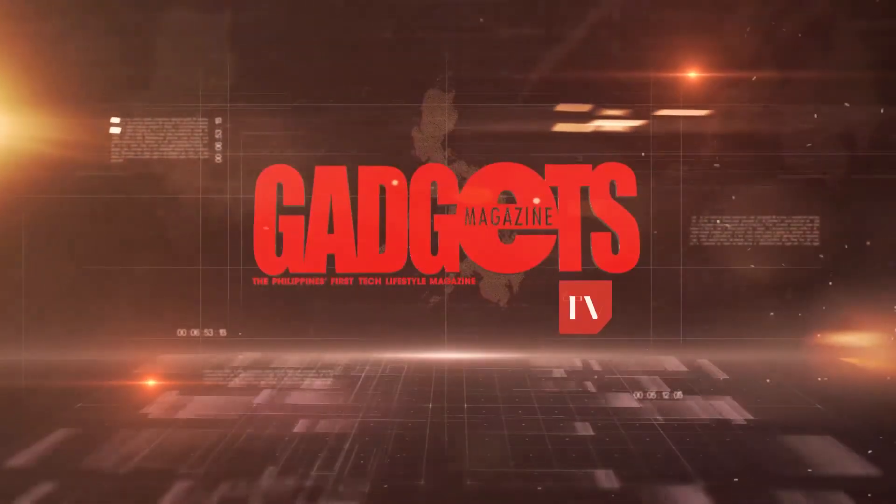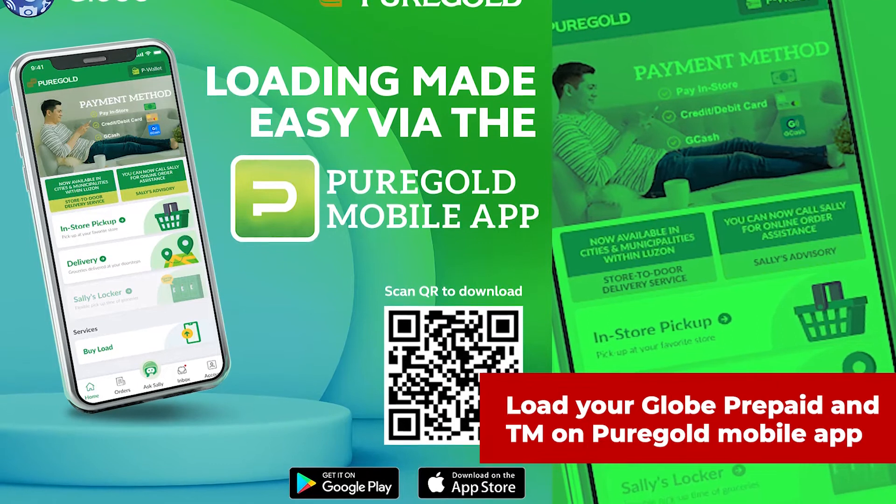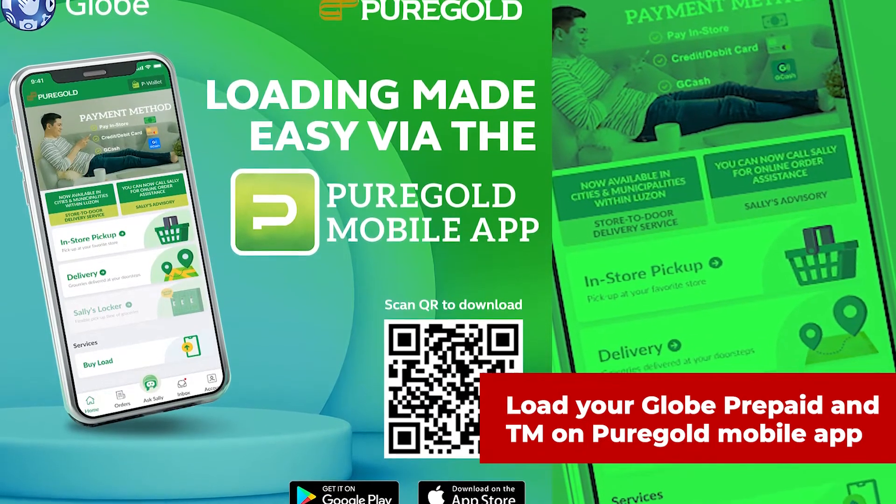This is Gadgets Magazine TV, and here's the latest news. As customer needs have changed and safety becomes a priority, Pure Gold, together with Globe, launched the app's newest feature: Buy Load.